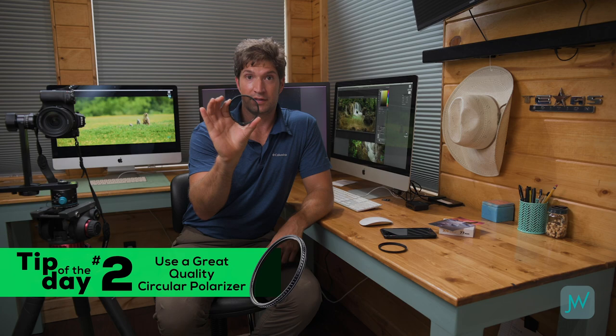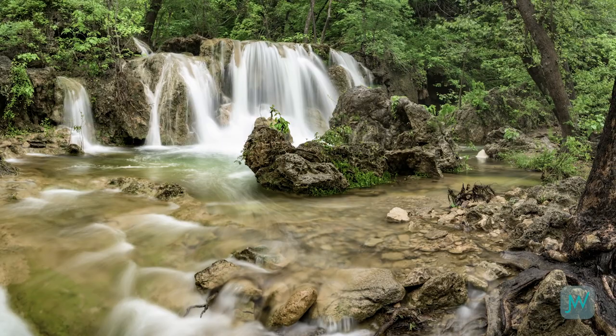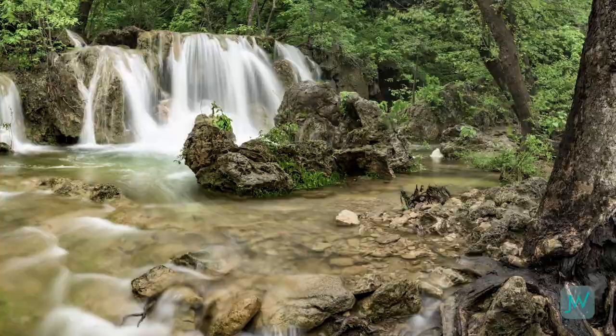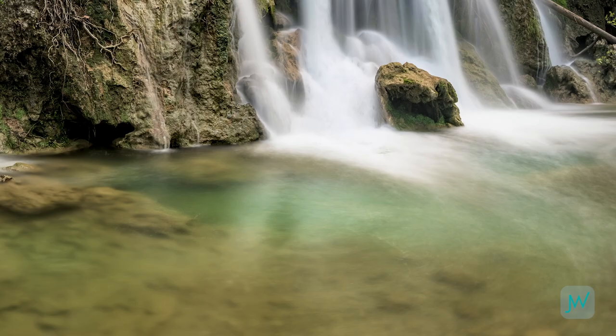The next thing I want to talk about is a circular polarizer — do not leave home without this. When shooting waterfalls there are lots of wet surfaces, mossy rocks and logs, and all those wet surfaces create glare. With a circular polarizer you can dial in how much glare you want to keep for definition, and also how much texture beneath the water you want to reveal — cutting through the glare to see the rocks and textures underneath.